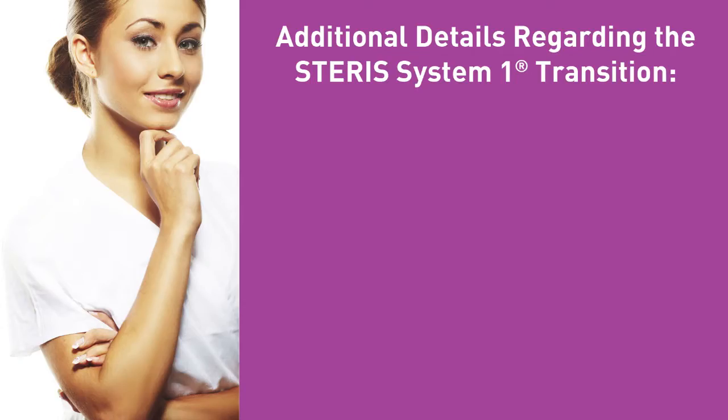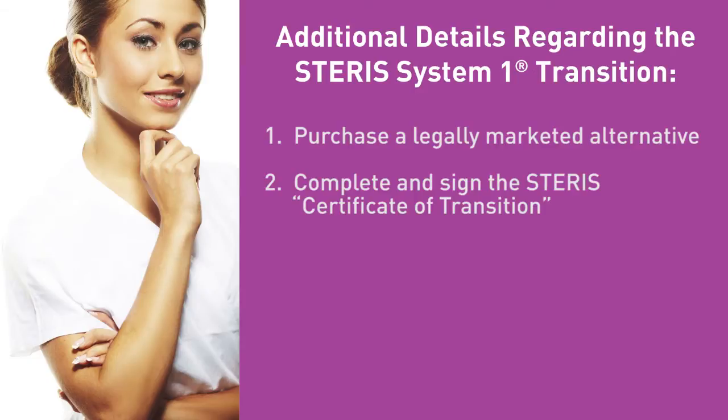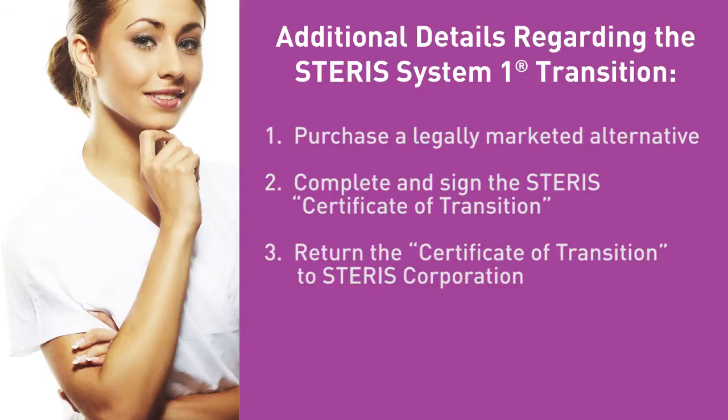By now you have probably received a letter from Steris dated December 22nd requesting that if you intend to continue purchasing S20 Sterilent, you do the following: 1) purchase a legally marketed alternative, 2) complete and sign the Steris certificate of transition, and 3) return the certificate of transition to Steris Corporation. Steris will discontinue support for SS1 customers who do not provide them a completed certificate of transition.